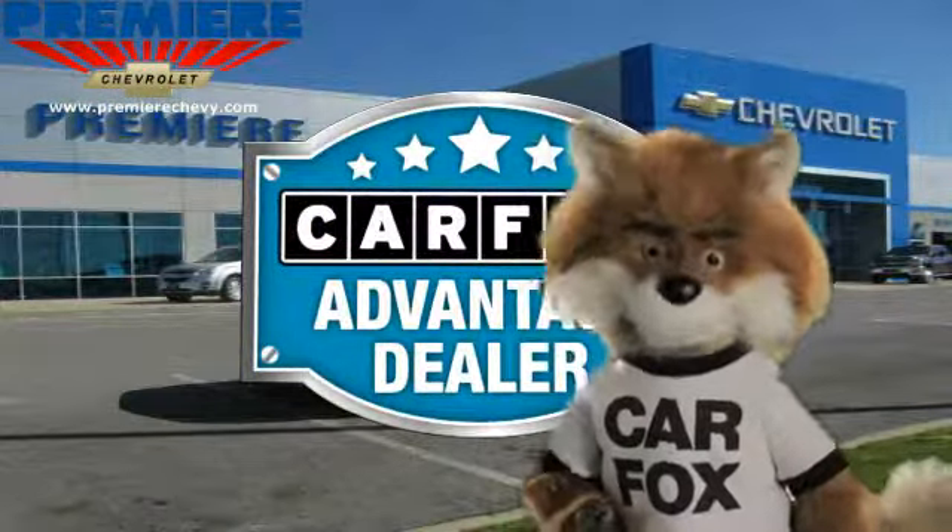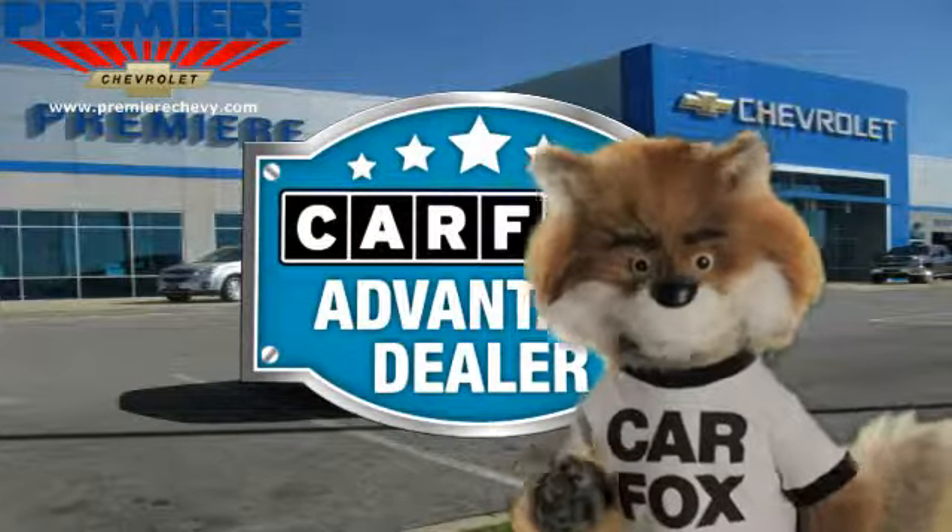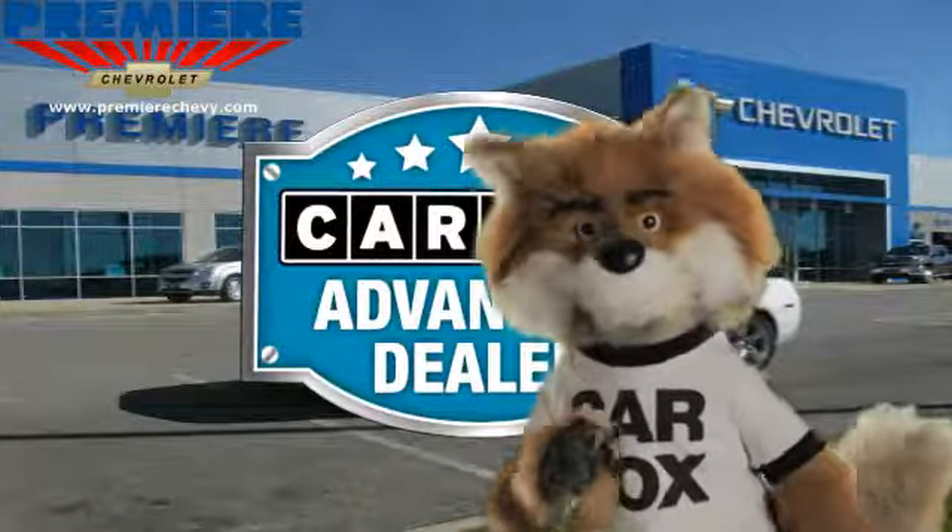Just say, show me the Carfax at Premier Chevrolet, a Carfax Advantage dealer.